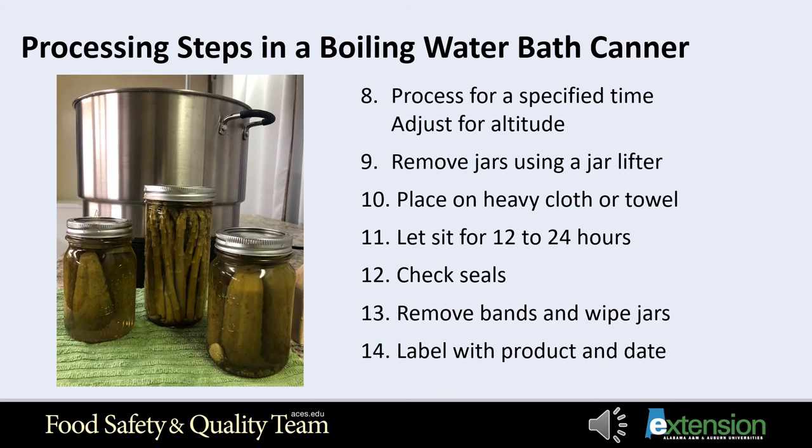Step nine: at the end of the processing time, turn off the heat and remove the canner lid away from your face. Do not leave jars in hot water. Remove jars using a jar lifter, being careful not to tilt the jars. Step ten: put the jars on a heavy cloth or towel allowing air to move freely around each jar as it cools, away from a draft or fan. Step eleven: let the jars sit undisturbed for 12 to 24 hours. Do not remove water from the lid and do not tighten the screw bands or press down on the center of the flat lid until the jar is completely cooled.